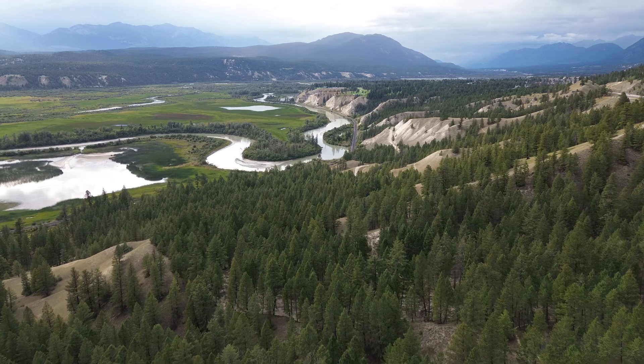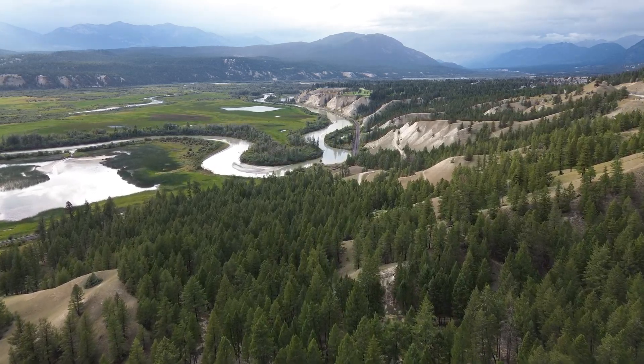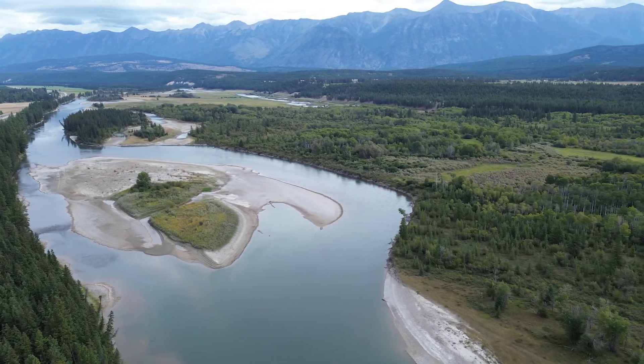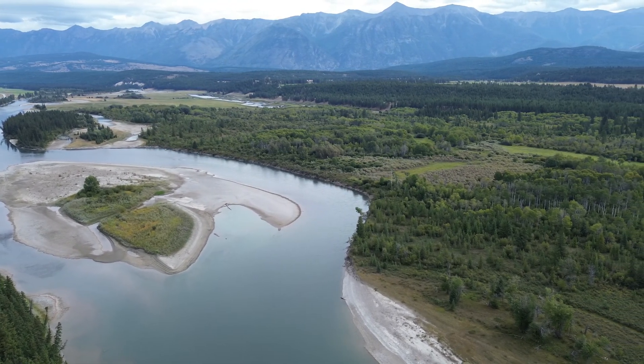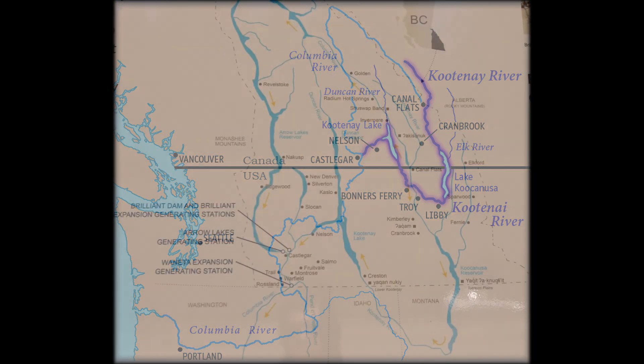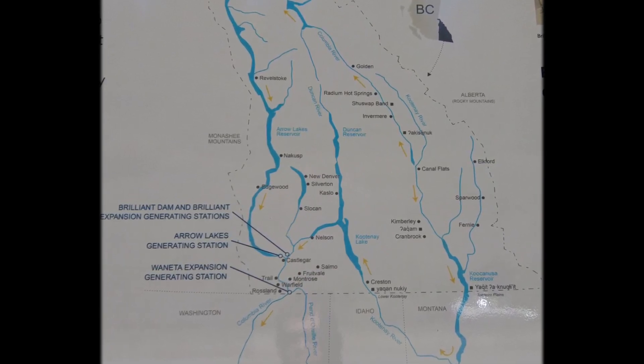The Kootenai River is a major river in southeastern BC and in northern Montana and Idaho in the United States. It is one of the uppermost major tributaries of the Columbia River, the largest North American river that empties into the Pacific Ocean. The Kootenai runs 781 kilometers, starting from its headwaters in the Kootenai ranges of the Canadian Rockies. It flows through BC's East Kootenai region and into northwestern Montana, then turns west into northernmost Idaho Panhandle, and finally returns to BC in the West Kootenai region where it joins the Columbia River in Castlegar.